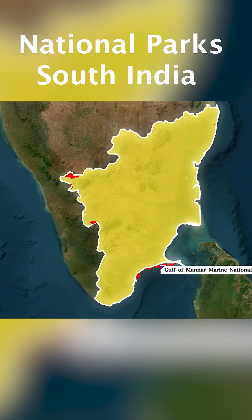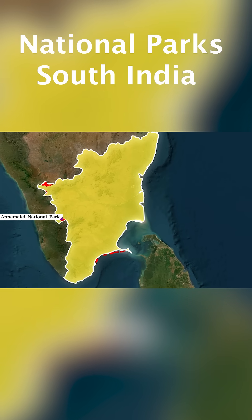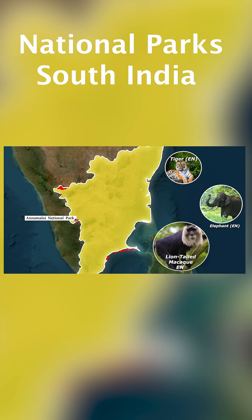Bordering the state of Kerala, we have the Annamalai National Park and Tiger Reserve in the Annamalai Hills. This also shelters well-known animals like tigers, elephants, and lion-tailed macaque.